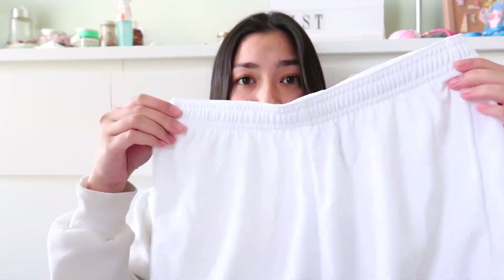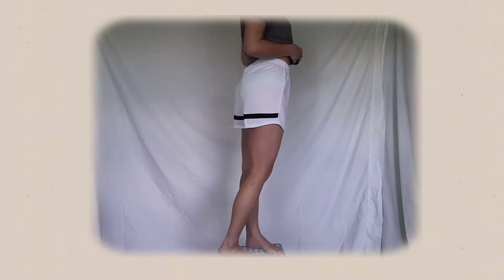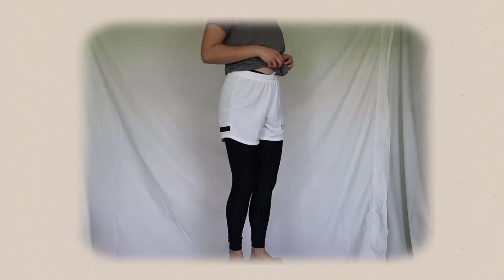The next sport is flag football. I used to play this from 2014 up until 2019, and then it stopped because of COVID. For this outfit I got the Nike Academy Dry Fit knit soccer shorts. I thought these white shorts were so cute and I can't wait to layer them over my leggings, which is what we do when playing flag football in the cold. My roommates used to think that idea was so weird when I'd walk home from practice.